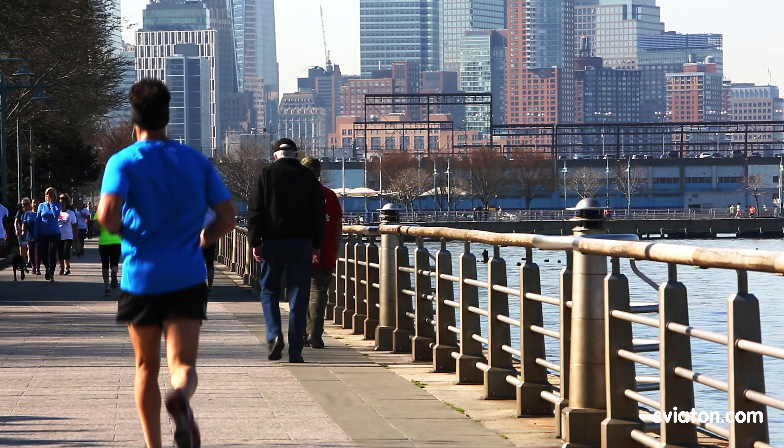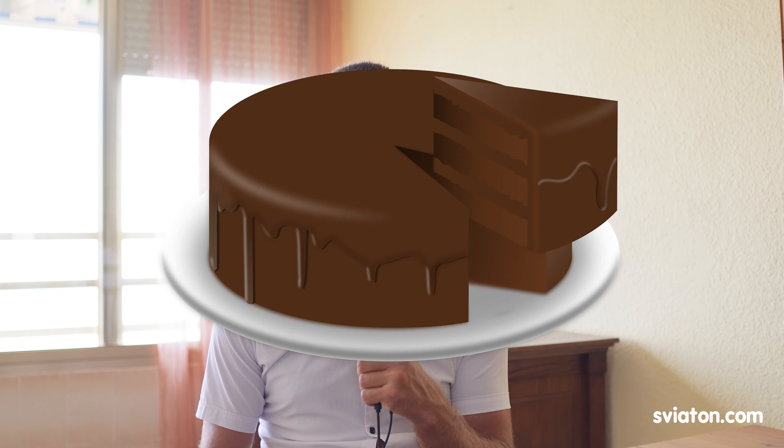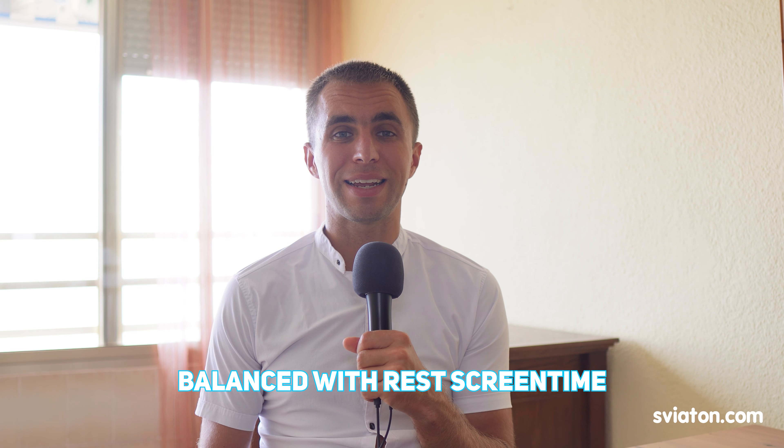Second: for example, you started eye training, did eye exercises and eye relaxation, and then stared at the phone for two hours. Eyes got exhausted from the phone and you blamed eye exercises. It's something like going to the gym, running 30 minutes to burn 300 calories, and then eating a 1000-calorie cake. It's important not to abuse your eyes with screens and to ensure regular breaks to avoid eye fatigue.